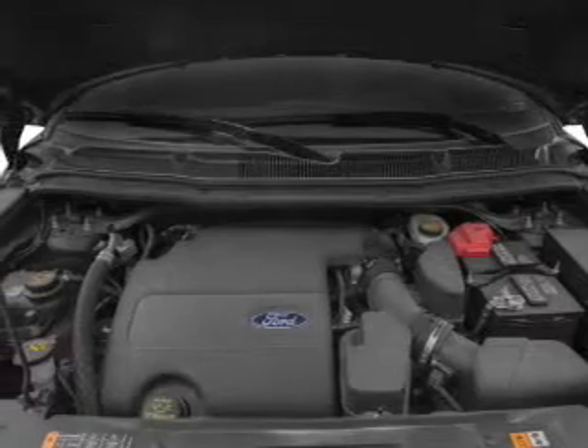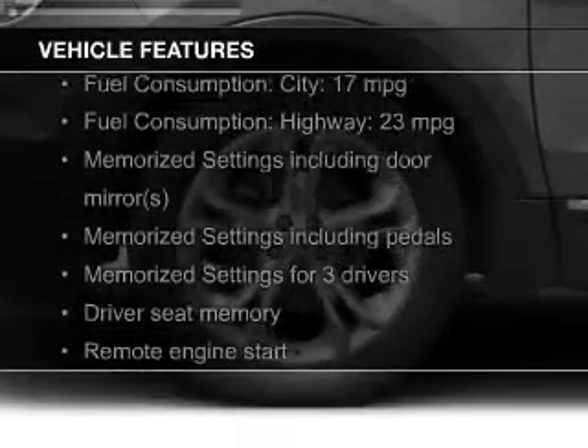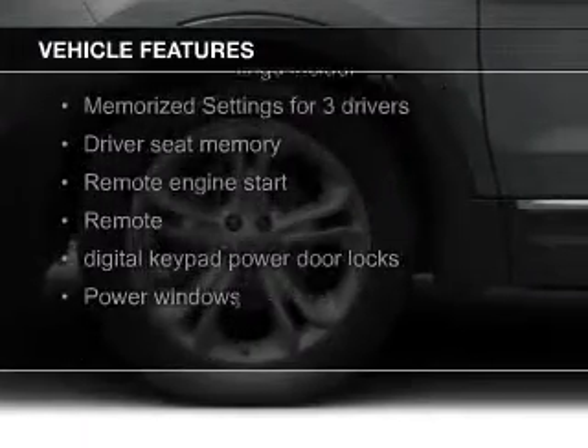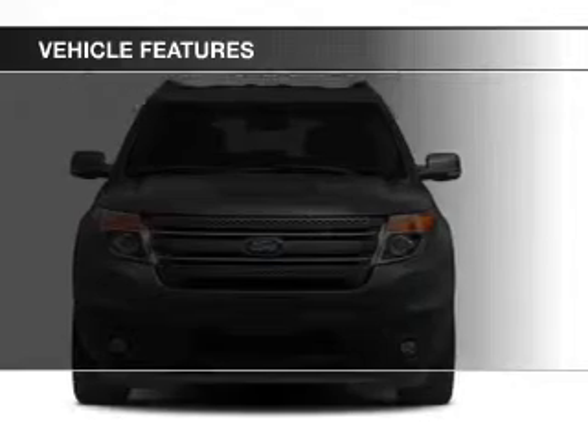The features include leather seats, heated seats, Bluetooth connectivity, Ford Sync voice activation, and Sirius XM satellite radio.